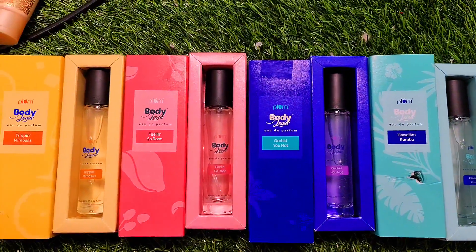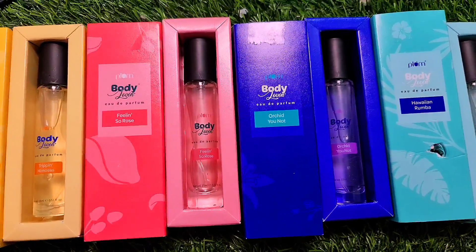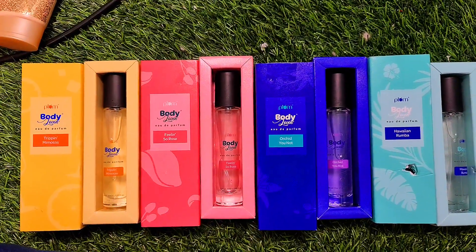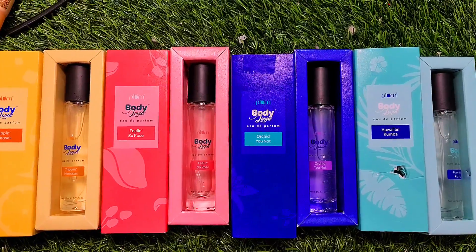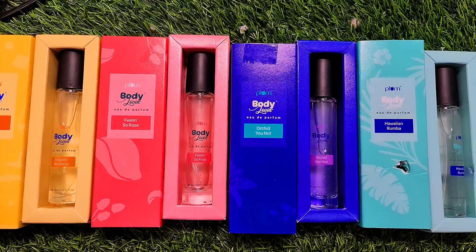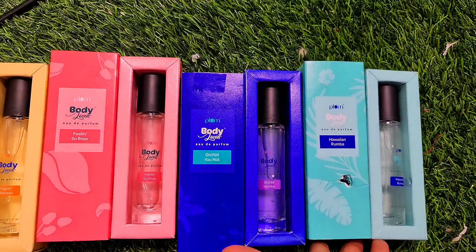So you are seeing these four variant mini perfumes from Plum Goodness. This is also a very amazing option for gifting. You can definitely purchase them — the link is provided in the description. If you want recommendations, you can purchase the Rose and Rumba variants.